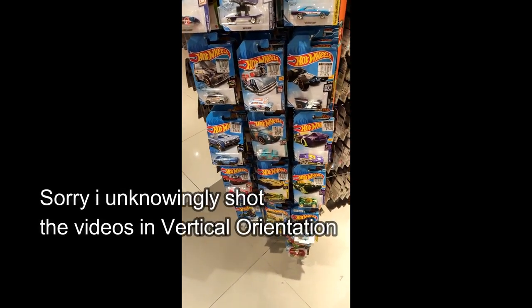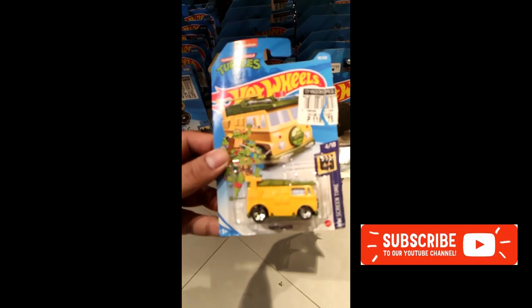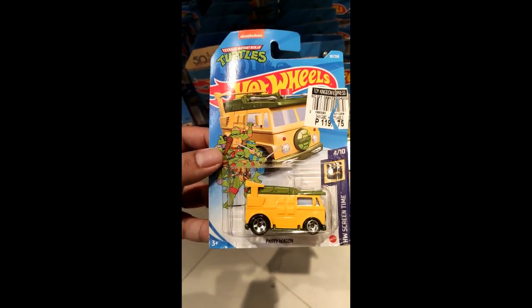Welcome back to the channel guys. We have a two-part video today — a peg hunting video and we'll be doing an update after this one. We still have a buy two for the price of one promo going on.